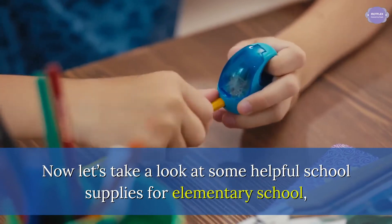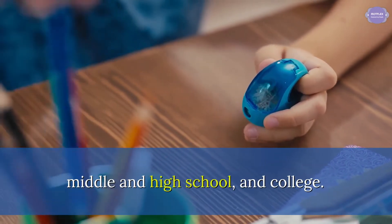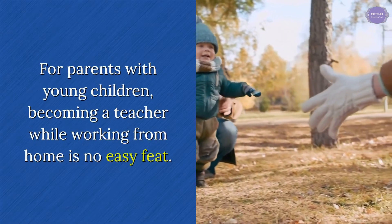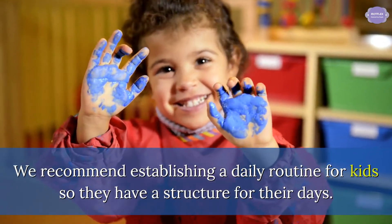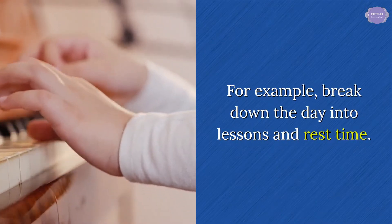Now let's take a look at some helpful school supplies for elementary school, middle and high school, and college. For parents with young children, becoming a teacher while working from home is no easy feat. We recommend establishing a daily routine for kids so they have a structure for their days — for example, break down the day into lessons and rest time.